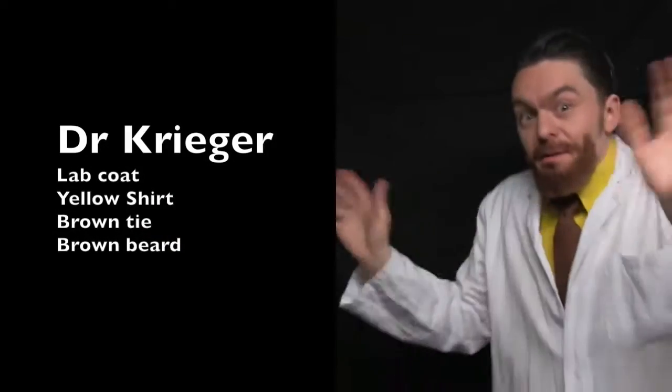Next is Krieger from Archer, and he's got a lab coat, yellow shirt, brown tie, and brown beard. Krieger, at your service.